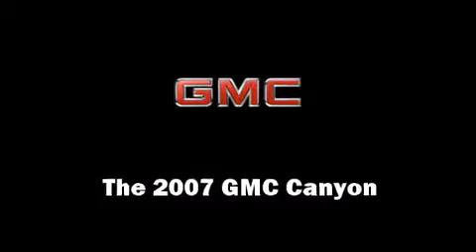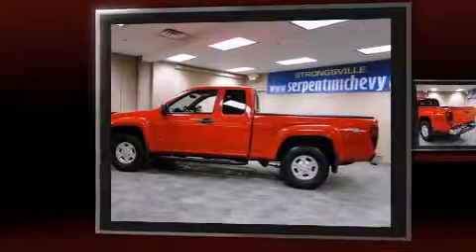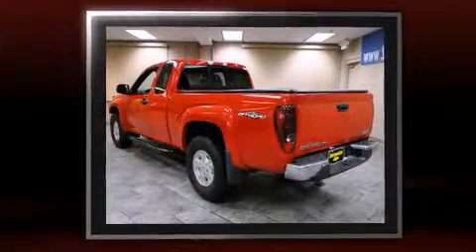The 2007 GMC Canyon. It features an automatic transmission, rear-wheel drive, and a refined five-cylinder engine.